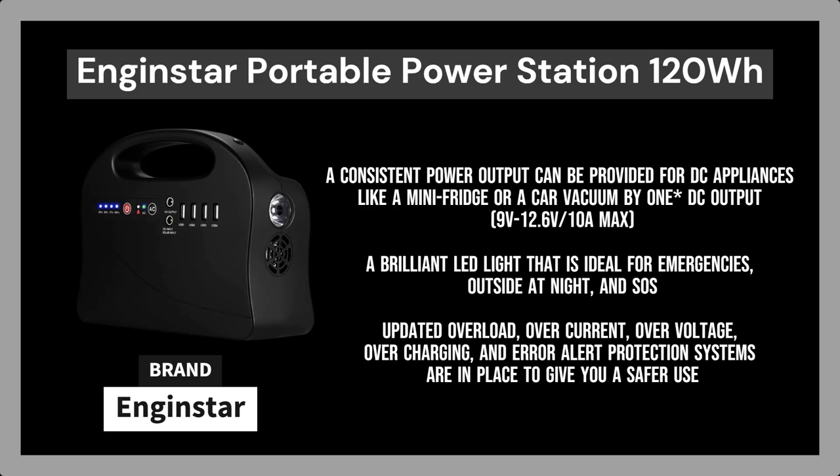Your phone and other devices will be charged quickly using four USB connections. The upgraded electric generator from Enginstar features a brilliant LED light that is ideal for emergencies, outside at night, and SOS. Updated overload, over-current, over-voltage, over-charging, and error alert protection systems are in place to give you safer use.